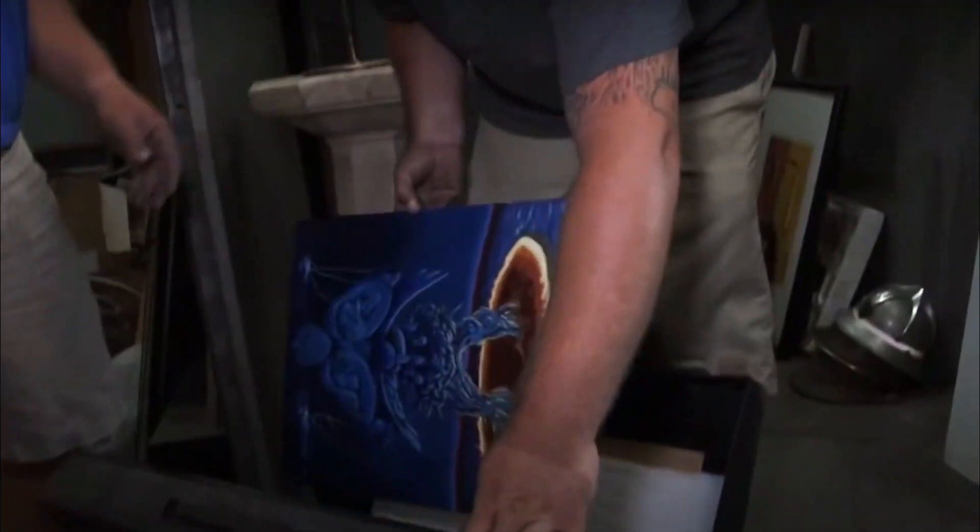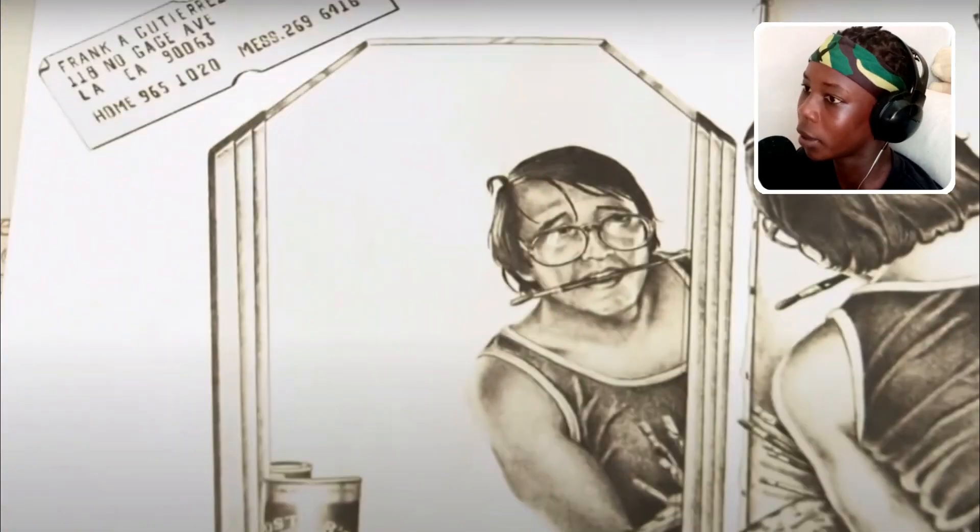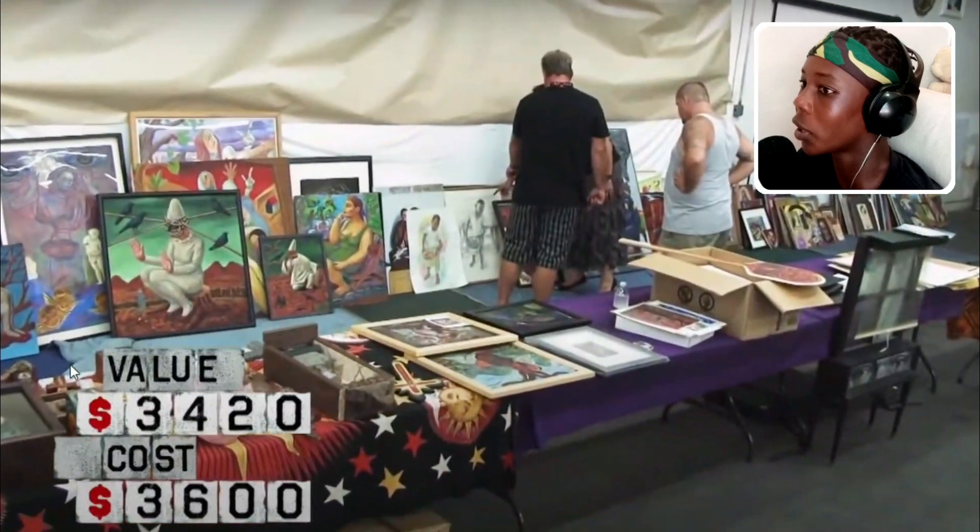This guy and his friend bought a storage unit for a few thousand dollars but they found these weird paintings inside. Of course they thought they were all fake, so they took them into an art shop to see what the value actually was. They found out that all of them were actually real, and they made over $300,000 because of these.